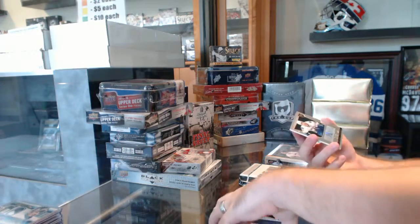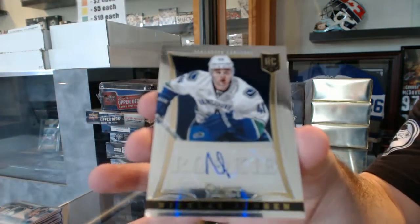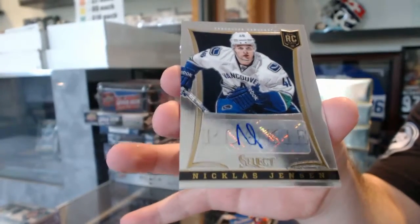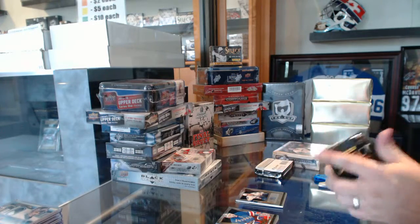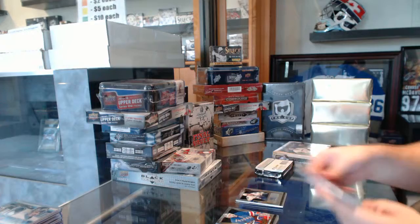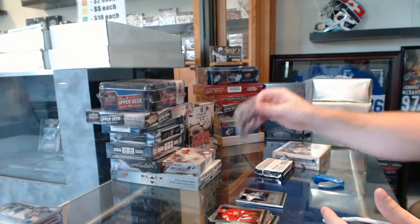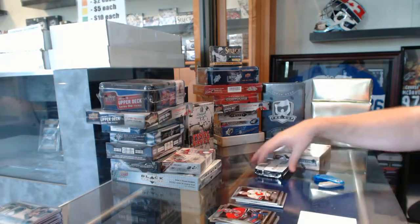We've got for the Vancouver Canucks a Rookie Autograph for $3.99, Nicholas Jensen. Freezers: Jake Allen for the St. Louis Blues and a Carter Banks for the Calgary Flames.